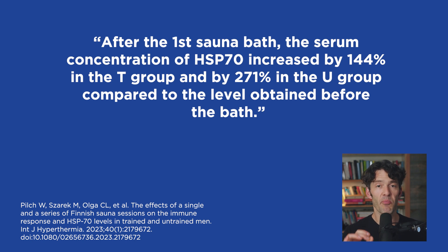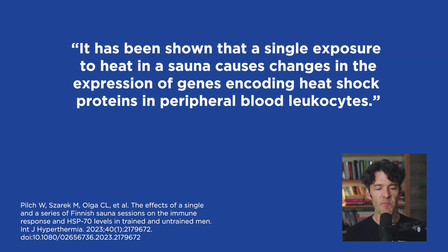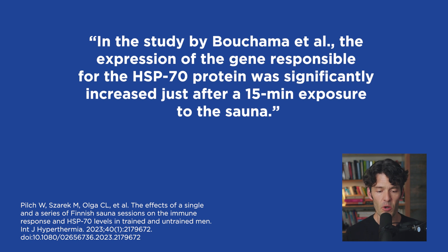After the first sauna bath, the serum concentration of HSP70 increased by 144% in the trained group and 271% in the untrained group compared to levels before the bath. This highlights that even a one-time heat treatment is a significant hormetic stressor — just like running, fasting, or lifting weights. It causes your body to adapt in favorable ways. It's been shown that a single exposure to heat in a sauna causes changes in the expression of genes encoding heat shock proteins in peripheral blood leukocytes, with the gene for HSP70 significantly increased after just a 15-minute sauna exposure.